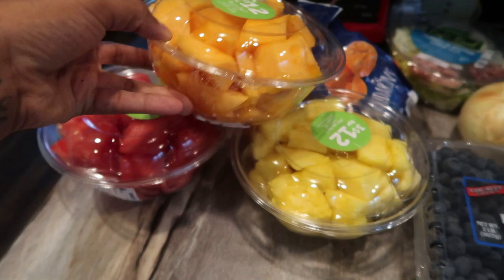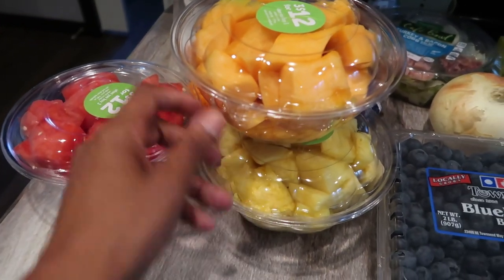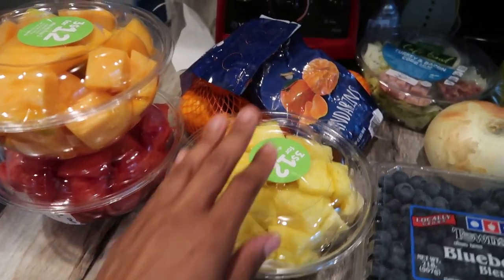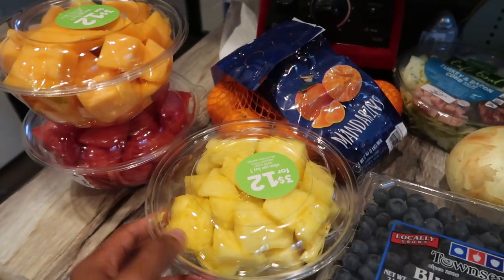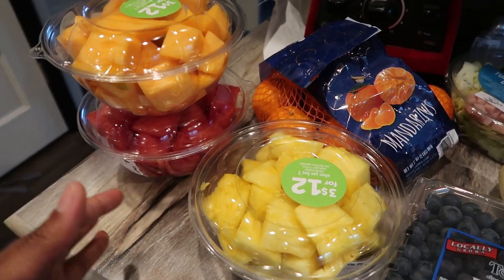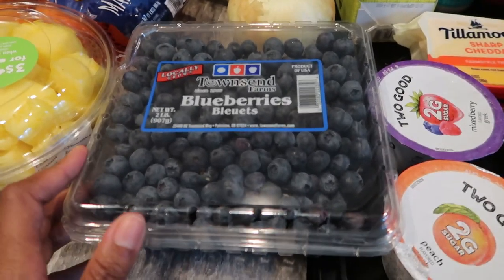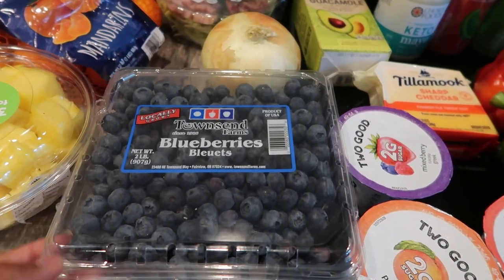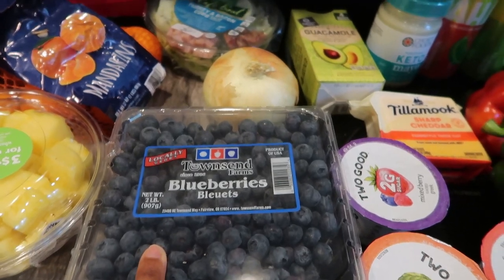I like to pick these up at Safeway when they have them because my kids really like snacking on them. I'm a huge watermelon fan and I also like pineapple, but I know it's a lot of sugar so I have to be really careful. I do have kids so I like picking up a lot of fruit options like mandarin oranges — I don't have to get a huge whole watermelon or chop up a whole pineapple. And I got two pounds of blueberries for $2.99 — super good deal. I'm going to put those in the freezer.